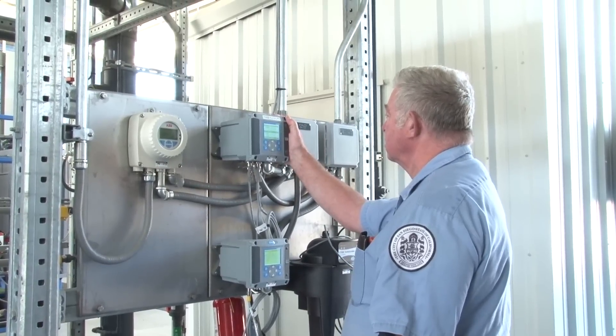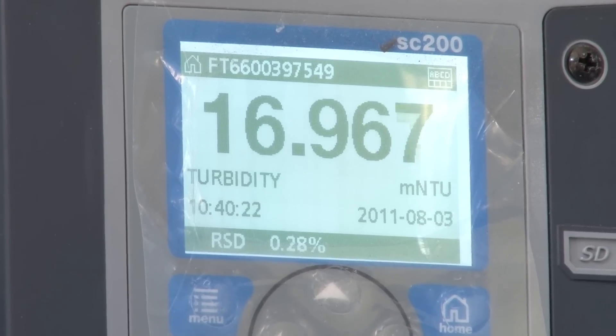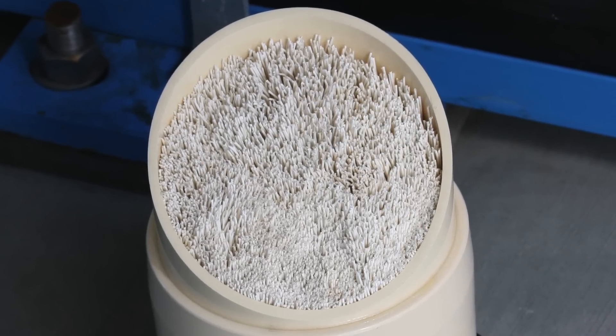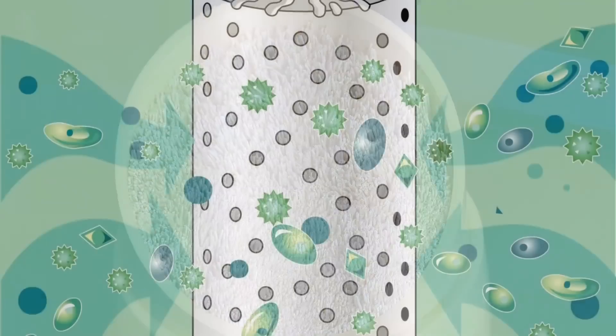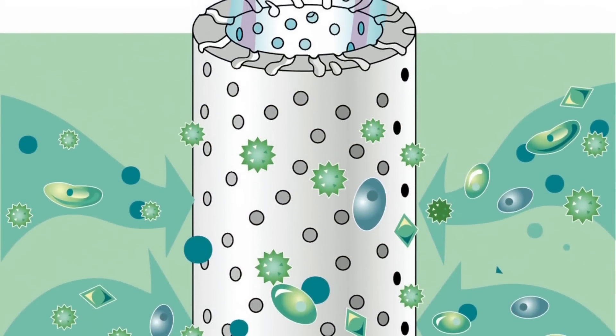Microfiltration and ultra-filtration membranes are tested and monitored daily to confirm the integrity of the membrane filters. This microfiltration canister has been cut open to reveal the hollow fibers inside. The pores on these fibers are so small they cannot be seen by the naked eye.